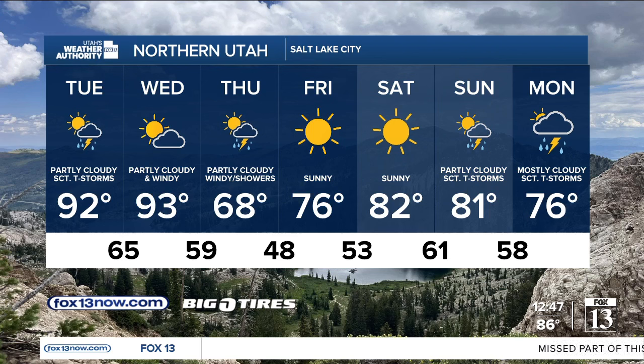High of 68 on Thursday — that's 25 degrees cooler between Wednesday and Thursday. 76 on Friday, 82 Saturday, and then more showers and thunderstorms coming in on Sunday, Monday, and Tuesday of next week. Now stay weather prepared — have a great day.